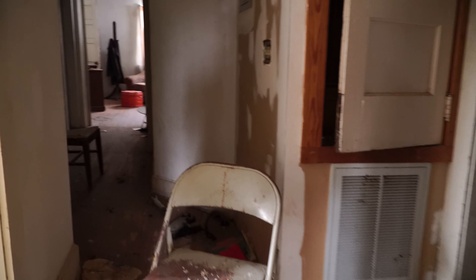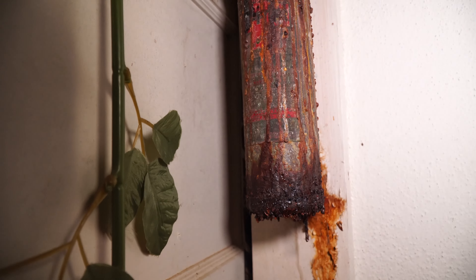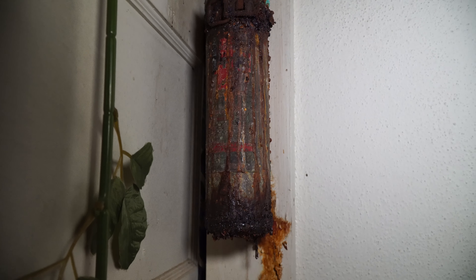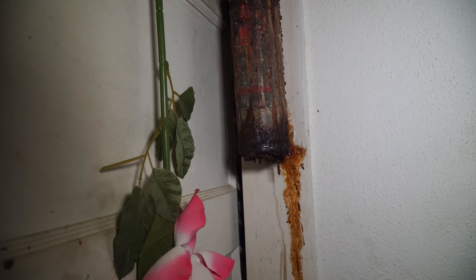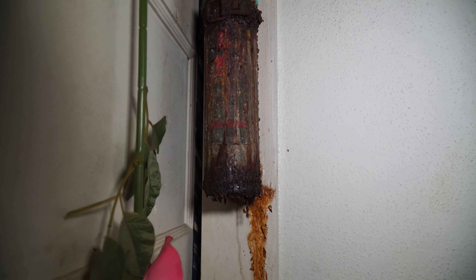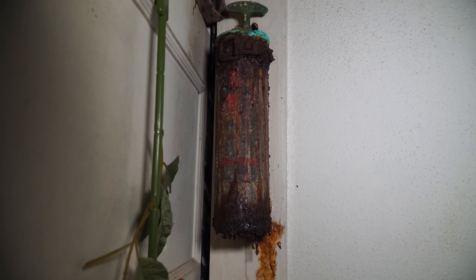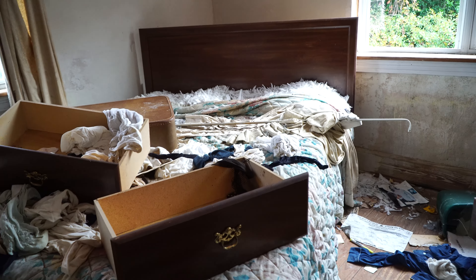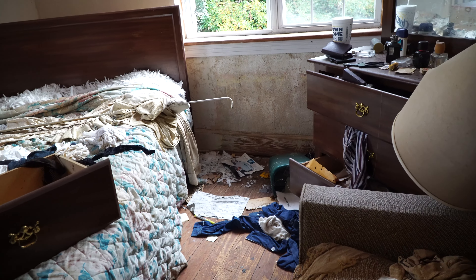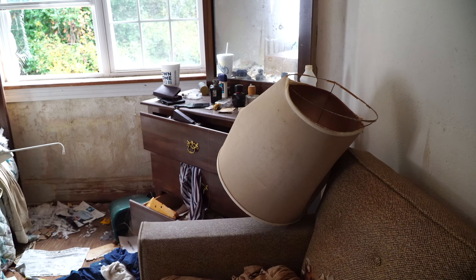Alright, there's one more room we can check out here. I know my friend Robert — Urbex Dad on YouTube — is gonna love this: there's an old school fire extinguisher with the brackets. That's amazing. Alright, this appears to be the final room of the day. It's a beautiful little home, honestly.